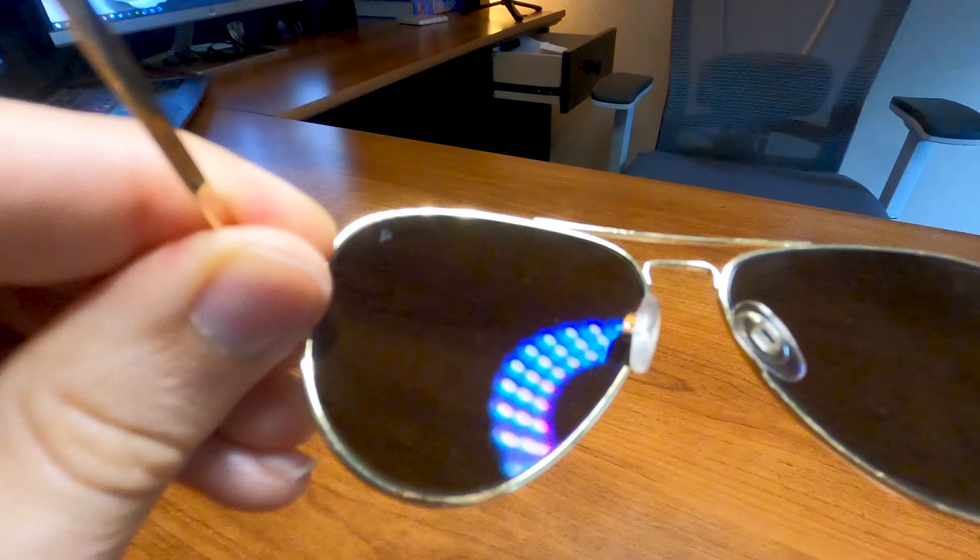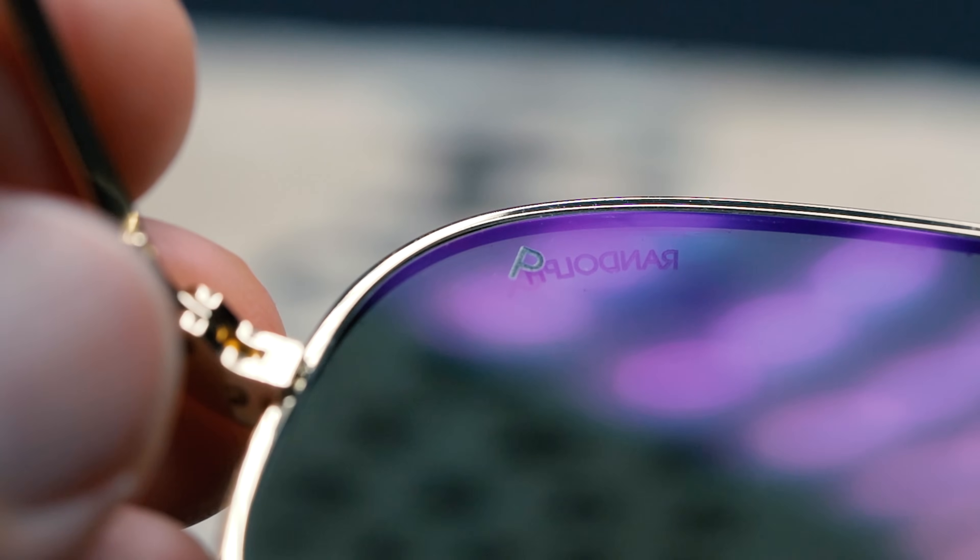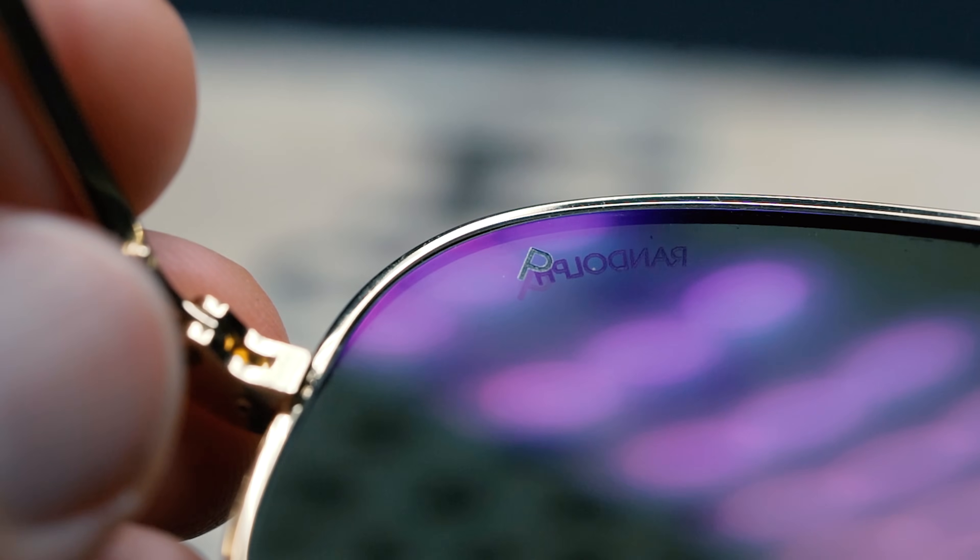If you are a sunglasses collector like me, or perhaps you're just looking to buy a new pair of sunglasses, you've probably noticed a little P symbol in the top right corner or saw the word 'polarized' and wondered what's the difference between polarized versus non-polarized sunglasses. That's an excellent question, and that's what we're talking about today. Let's take a look.